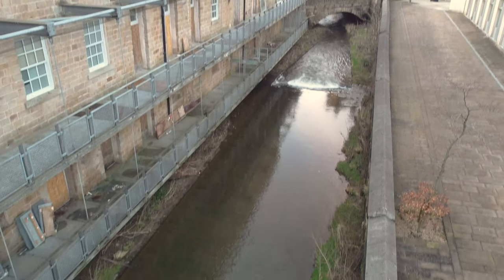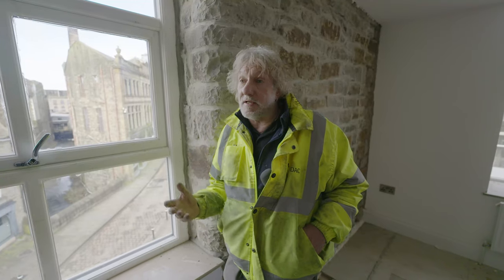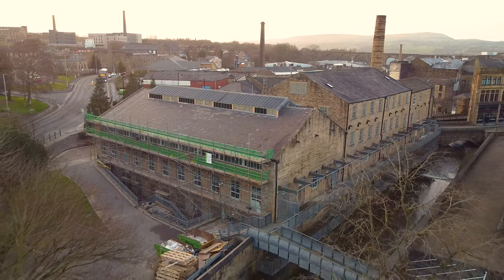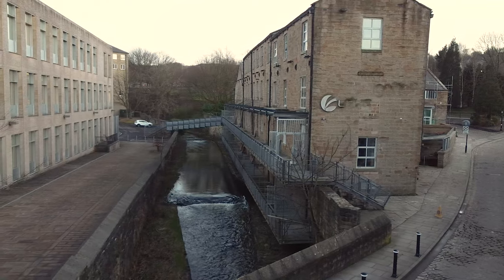People definitely invest in Burnley. When you see these sort of buildings being put together, people will invest. My partner's in London — he's actually from Dorset — and he just bought this building because he loved it. This is the place to be at the minute, I think, this town.